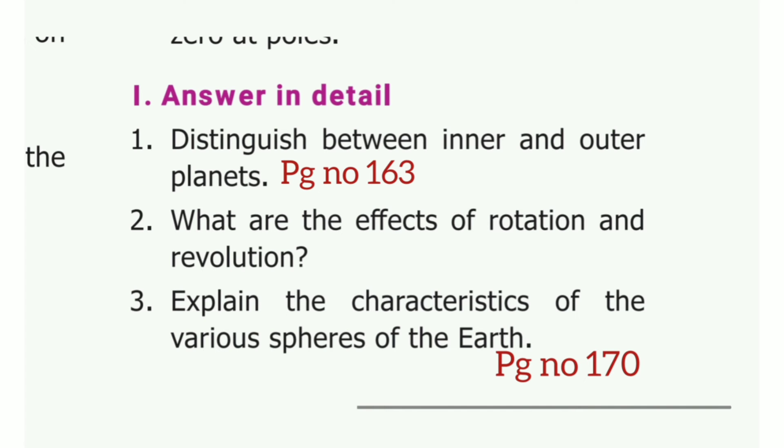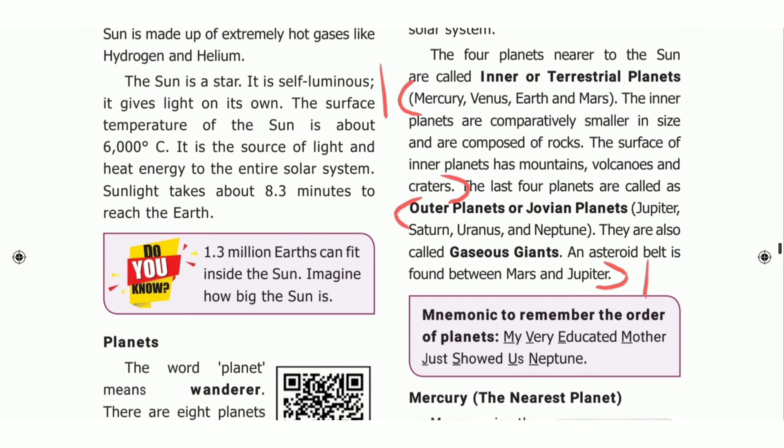Answer in detail. First one: distinguish between inner and outer planets. Take page number 163. Inner planets: Mercury, Venus, Earth and Mars. The inner planets are comparatively smaller in size and are composed of rocks. The surface of inner planets has mountains, volcanoes and craters. Outer planets: Saturn, Uranus, Neptune, Jupiter. They are also called gaseous giants. An asteroid belt is found between Mars and Jupiter.